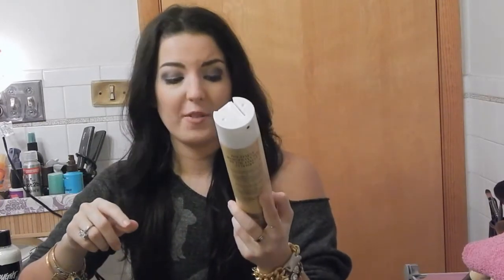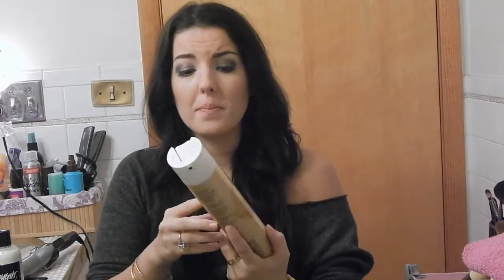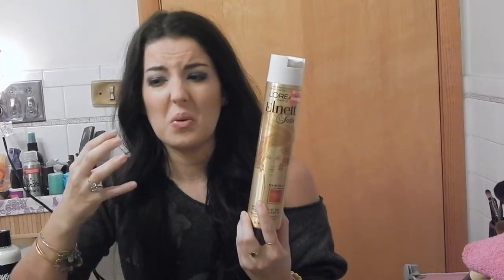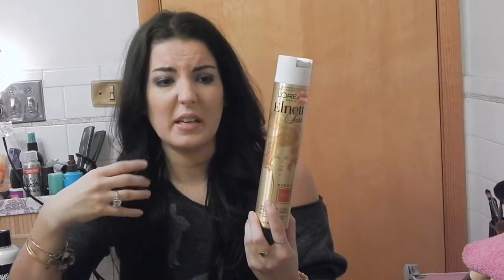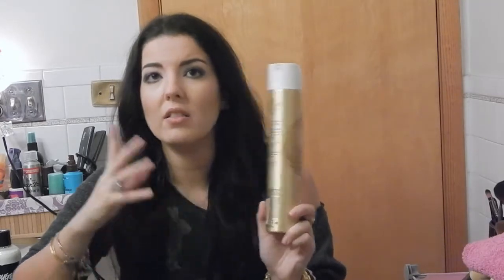Next is L'Oréal Elnett — I think I'm on my fifth bottle. This is my favorite hairspray. If you have extensions or even if you don't, this is great because the next day you can brush your hair out and it still keeps the form and shape of the curl. It is not sticky, starchy, or weird — it doesn't feel like hairspray. It works wonderfully on hair extensions and I found it on clearance for $6.48. This one will last you forever.